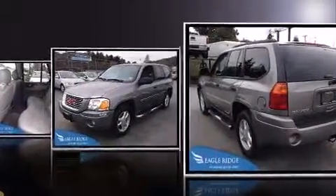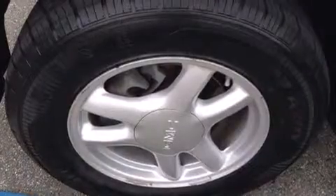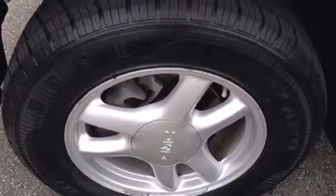Top features include a split folding rear seat, one-touch window functionality, variably intermittent wipers, front fog lights, a trailer hitch, and air conditioning.